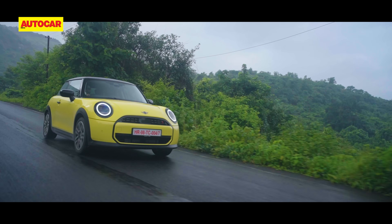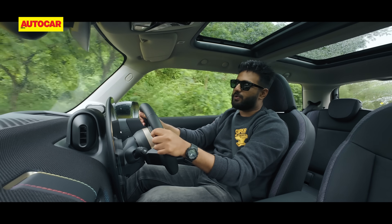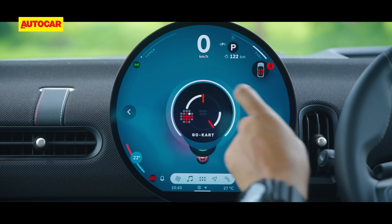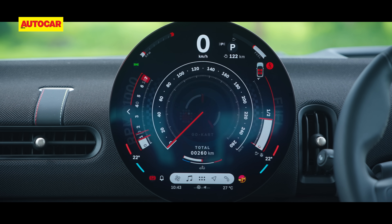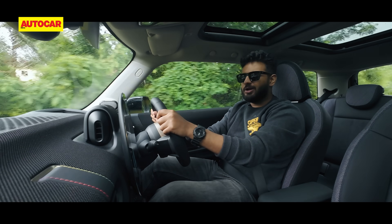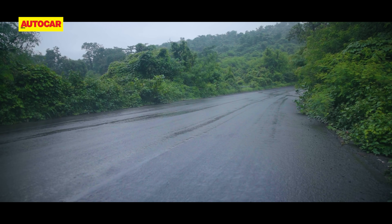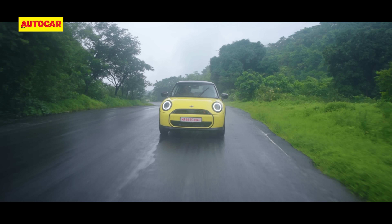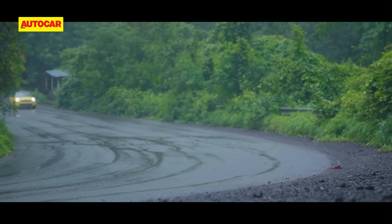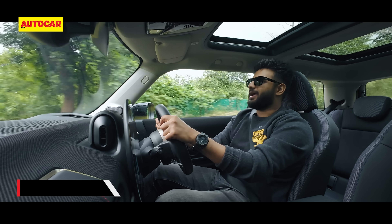Off-the-line responses are also very good, especially when you have it in the most aggressive go-kart mode, which is also the only mode in which you get a rev counter — that's quite strange. But I don't think anyone's going to move out of go-kart mode, so it's alright. It's such a nice feeling being low to the ground in something so compact and agile.